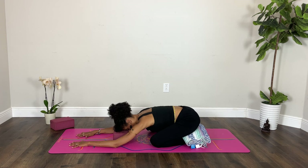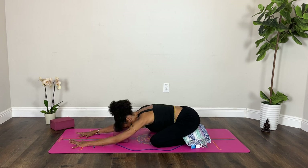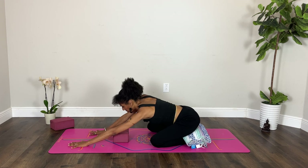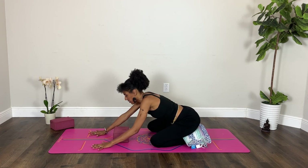Inhale, exhale. One more — breathe in and breathe out. In your next inhalation, start to press yourself up, lifting your forehead off the block or the floor and walking your hands toward you just a little bit.